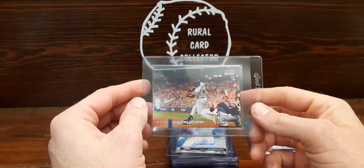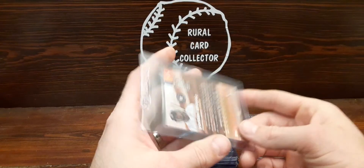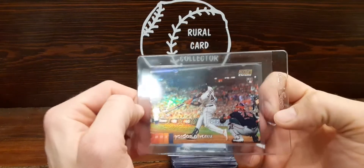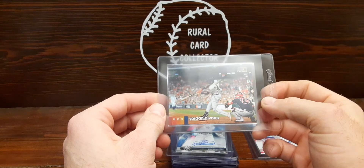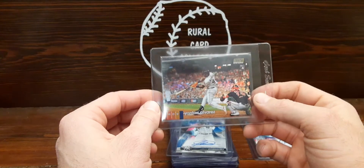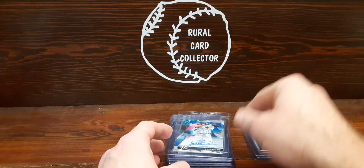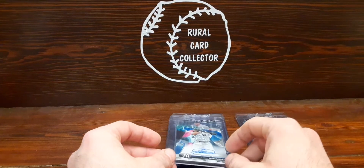This is a Yordan Alvarez numbered one of 50 — I pulled it not that long ago, maybe a week or so ago. I believe they call it the gold; it's Stadium Club Chrome, super cards anyway. Getting a numbered card is great, and he's a guy I'm really anticipating having a big year if he can stay healthy. He could put some numbers together in a hurry.